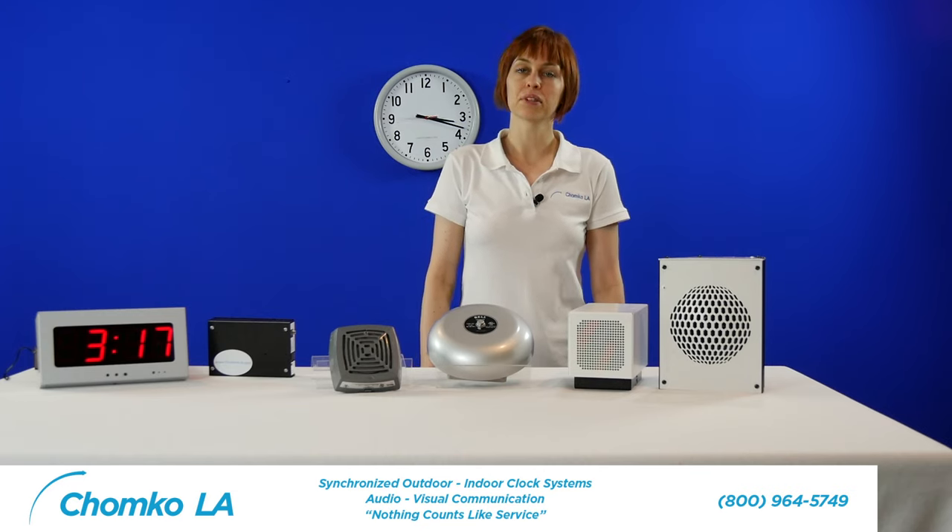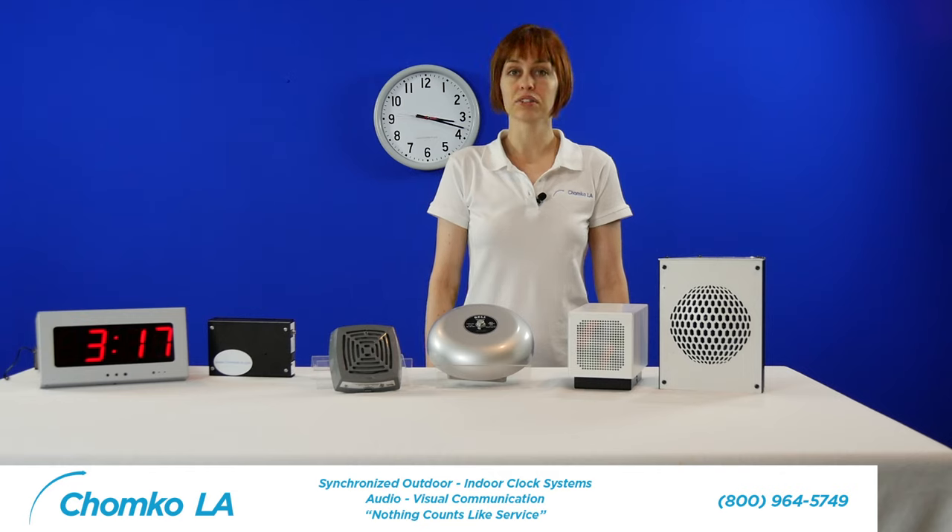Automatic school and factory bell timers are simple to use, easy to install, and maintenance-free. There's no recurring cost or software fee associated with these solutions.